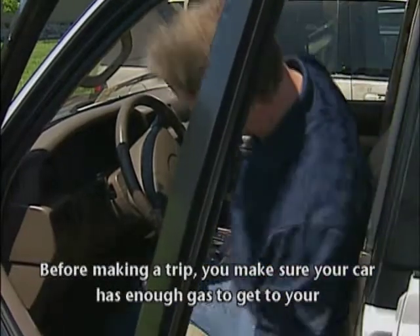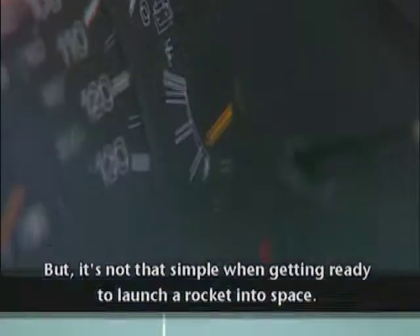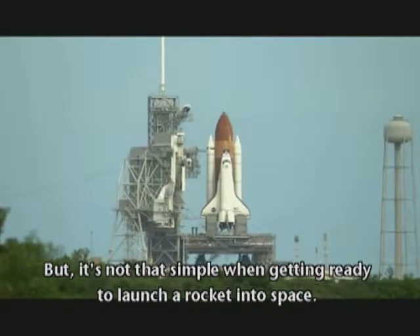Before making a trip, you make sure your car has enough gas to get you to your destination by checking the gas gauge. But it's not that simple when getting ready to launch a rocket into space.